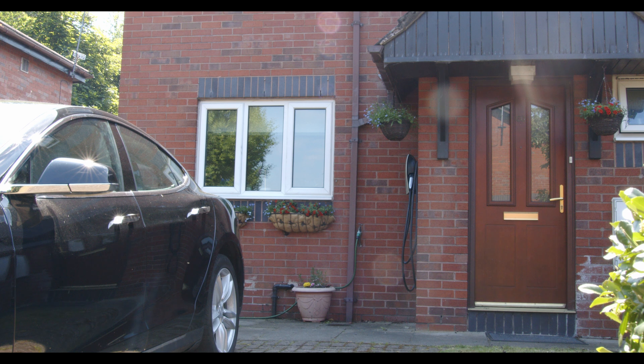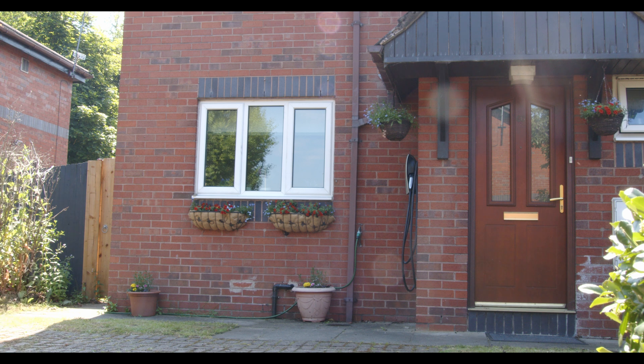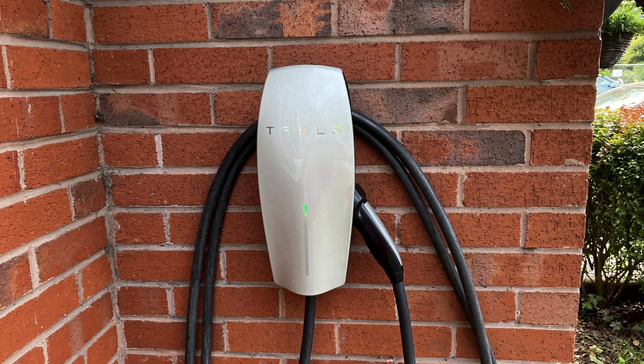If you buy a car that can use it, and you have a tariff that allows it, and you buy a charger that offers it, and your car is plugged in at home most of the day and night — it might make sense to get one. Otherwise, don't bother.